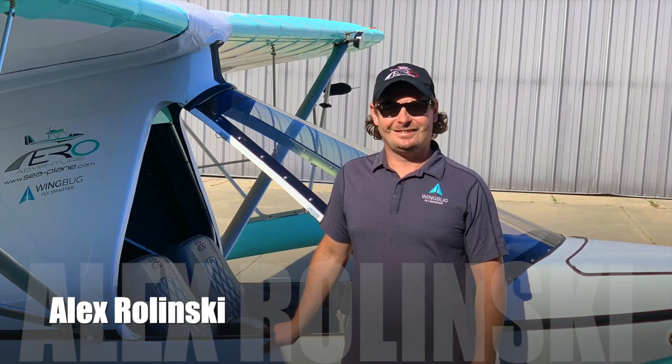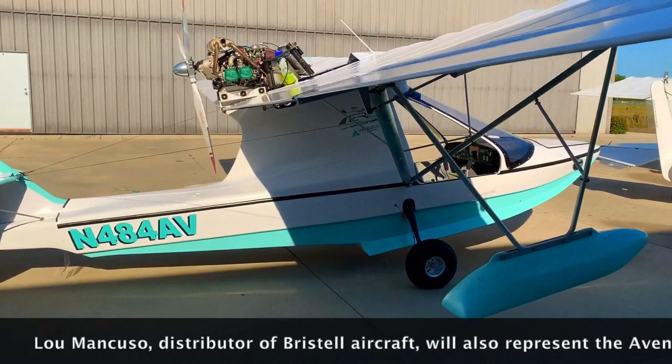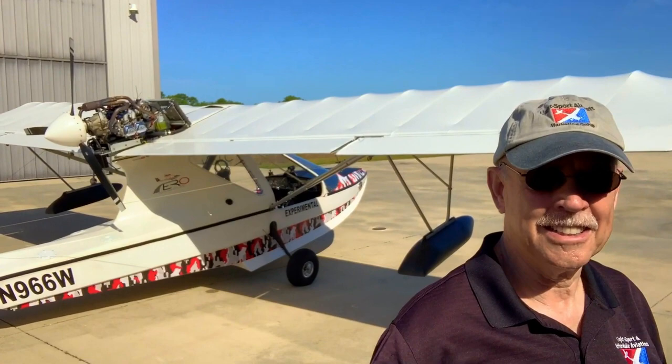Hello fellow FunFlyers, Dan Johnson here about to go flying with Alex Rowenski, Lou Mancuso, and our photo plane pilot Larry Morton. We're going to look at this particular airplane as it flies over the beautiful countryside around DeLand, Florida, base for Aero Aventura.